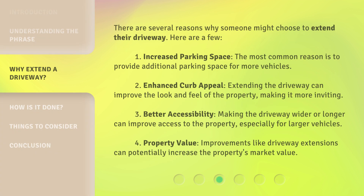There are several reasons why someone might choose to extend their driveway. 1. Increased Parking Space: The most common reason is to provide additional parking space for more vehicles. 2. Enhanced Curb Appeal: Extending the driveway can improve the look and feel of the property, making it more inviting. 3. Better Accessibility: Making the driveway wider or longer can improve access to the property, especially for larger vehicles. 4. Property Value: Improvements like driveway extensions can potentially increase the property's market value.